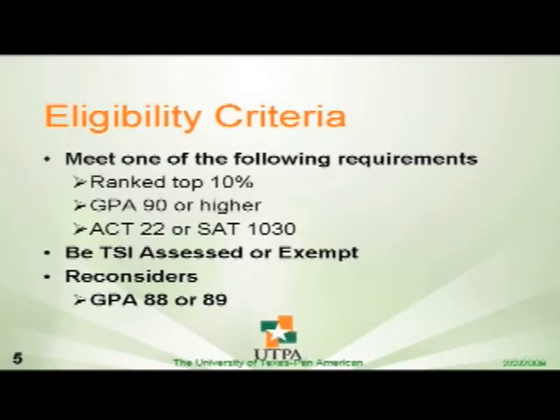If they have a 90 GPA or higher, they're automatically in. Or, if they get a 22 on their ACT or a 1030 on their SAT, that also qualifies them to join the program. If they meet the GPA requirement or the ranking requirement, they still have to test, but it doesn't mean that they need to get a 22 on their ACT or a 1030 on their SAT. It just means that they need to get assessed so that we can have an idea of what they can take or not.